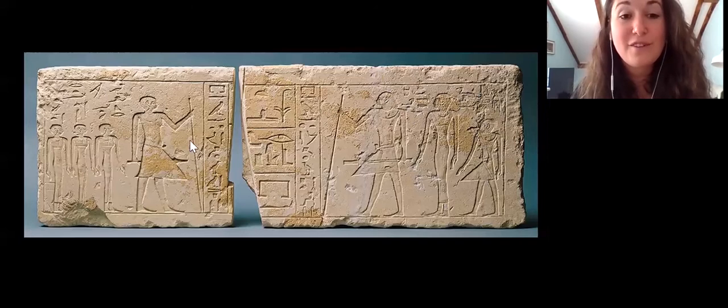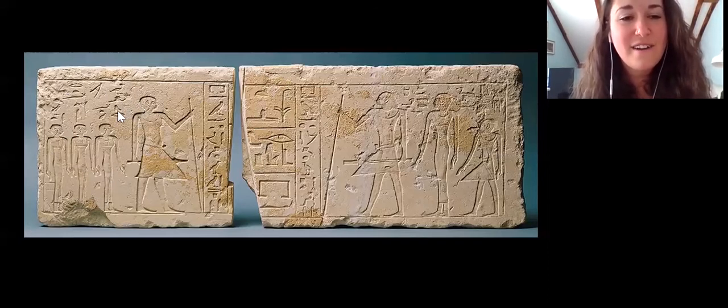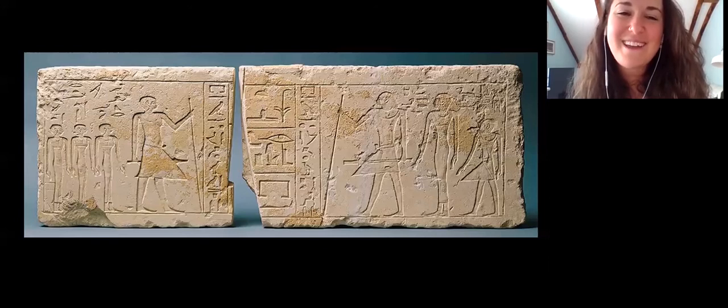On the left side, we have Ptah Shepsas again. He's got the same implements, but you might notice that he's wearing a different wig — it could be that we're seeing him in different stages of his life. And on this side, he's followed by his three daughters, whose names are Karafet, Itty, and Tweet. And what I love about this relief — probably my favorite thing — is that up here it says that they're his daughters, whom he loves. And I think we really need to remember that these were people who, when they died, were lost to loved ones and were remembered fondly in these contexts.